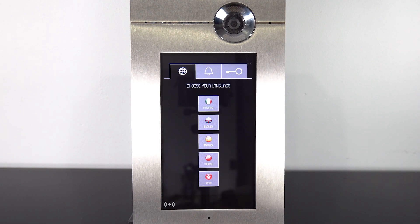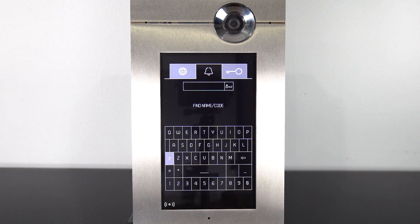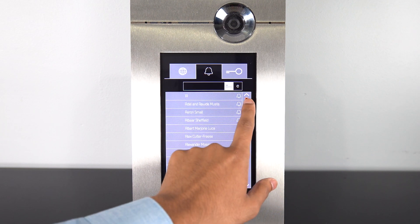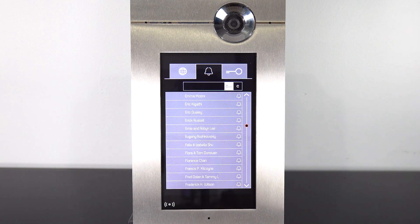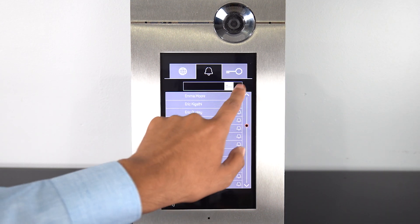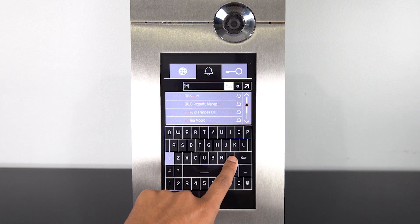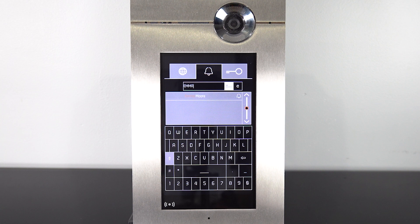Here, in this example, I will show you how to look up someone using the digital scrolling directory. In this directory, we have people labeled with first and last names. By using the on-screen keyboard, you can search for first or last names and find exactly who you are looking for.